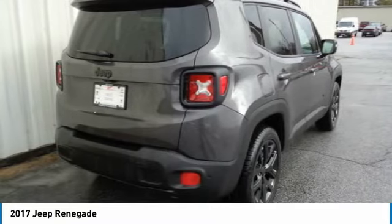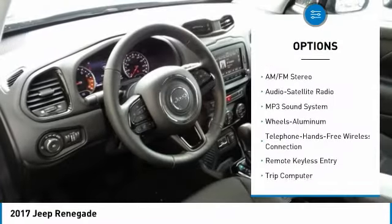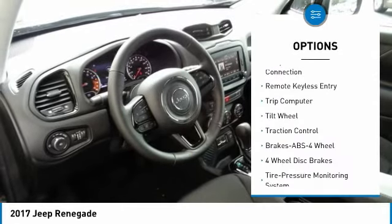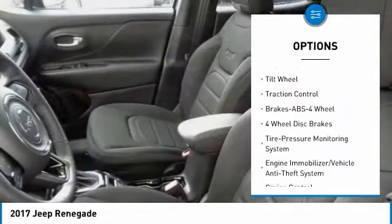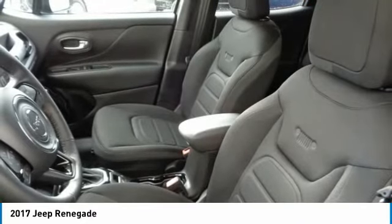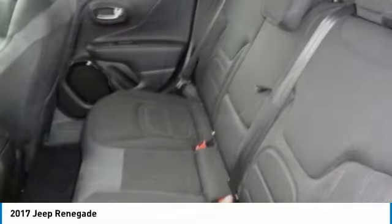Here are some of this vehicle's great options: traction control, anti-lock braking system, Bluetooth wireless data link for hands-free phone, air conditioning, power steering, floor mats, cruise control, aluminum wheels, AM-FM stereo radio, rear defrost.